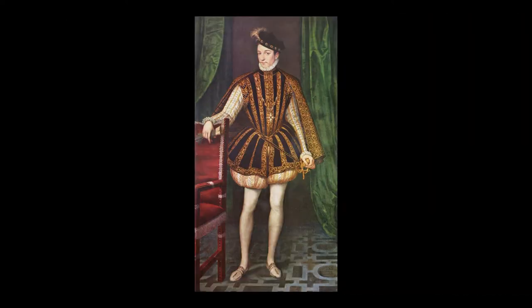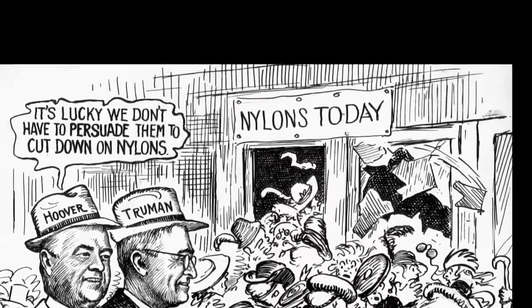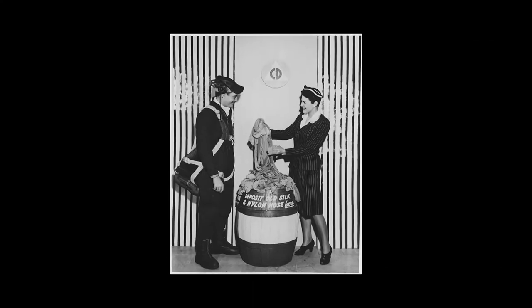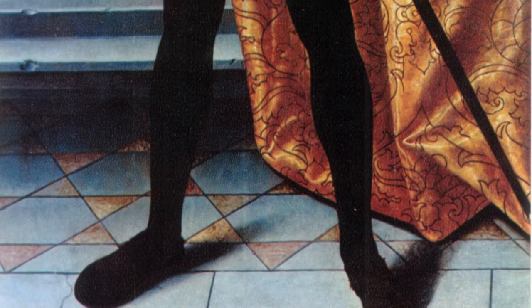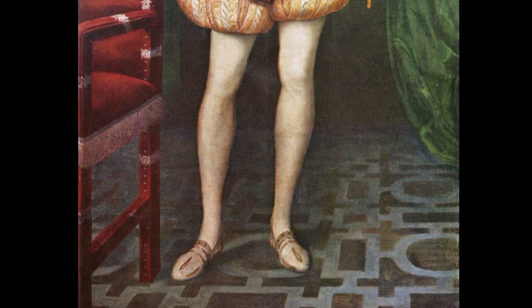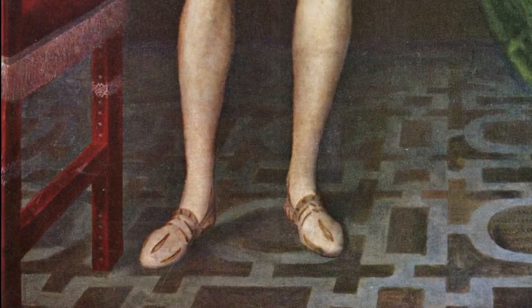Throughout history, humans have developed clothing for practicality, warmth, and to look good. But not many pieces of clothing have caused a nationwide stir that almost brought down the US post-war economy. Only one of our everyday clothing products has had such an impact: nylon stockings. At the beginning, stockings were made from silk and from cotton. Till the 18th century, they were worn only by men, and only in the 19th century did women start to wear stockings.